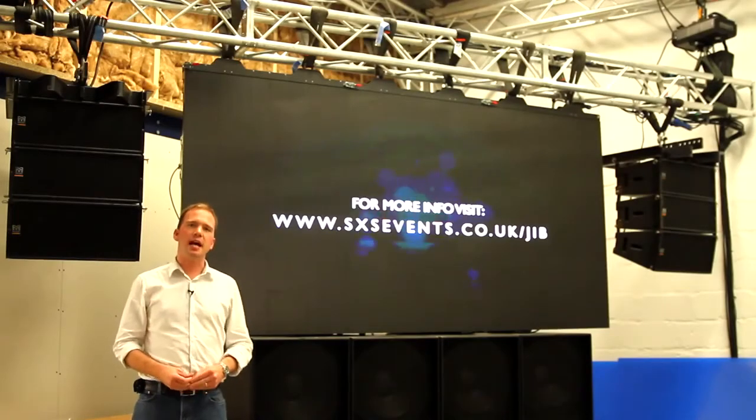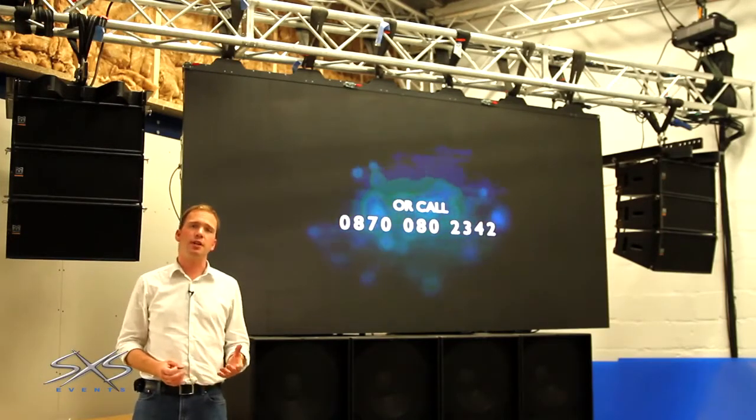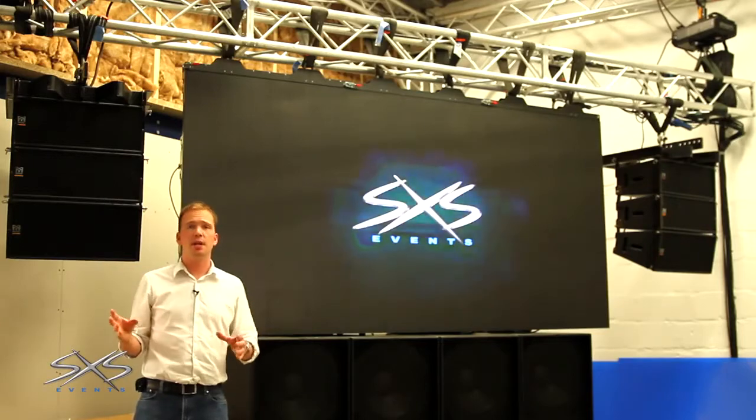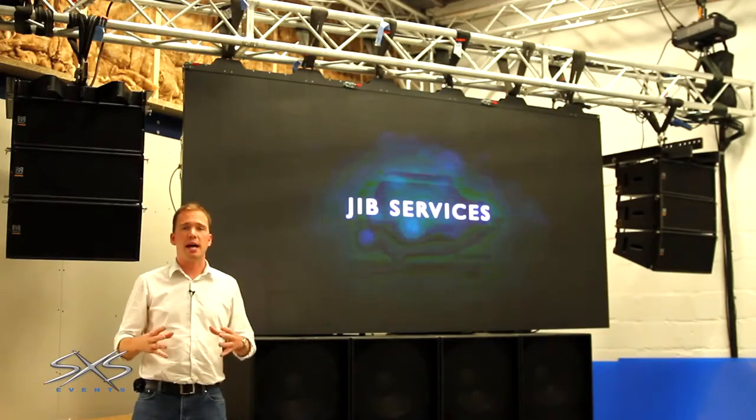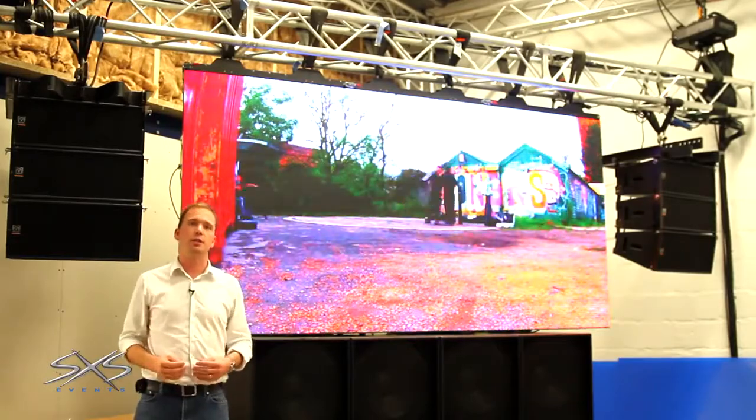Hi, I'm Johnny Palmer from SXS and we're doing a video here about different screen technologies. The idea of this is so that you can learn about all the different screen types, what the pros and cons of each are, and how to manage the expectations of both yourself and clients when using these technologies for events.